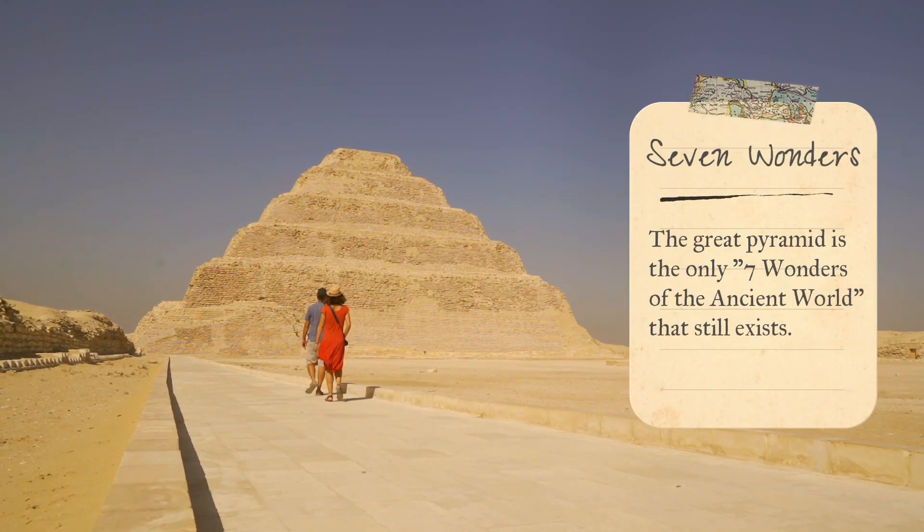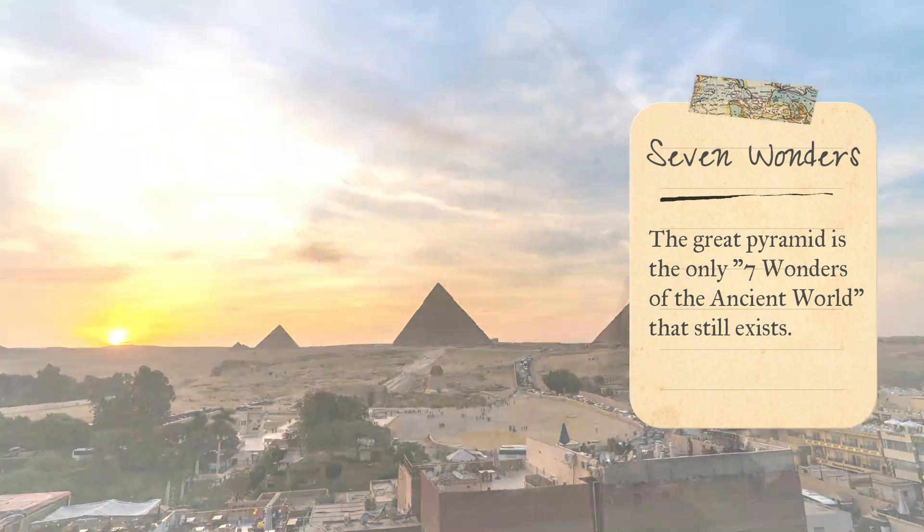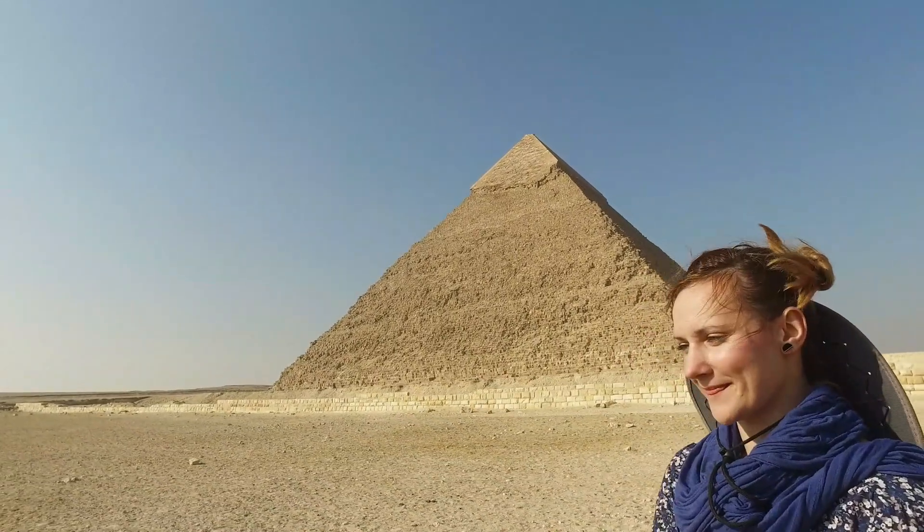Today the pyramids are still standing strong and are one of the most famous landmarks in the world. They attract millions of visitors every year who come to marvel at their impressive size and learn about the fascinating history of ancient people.